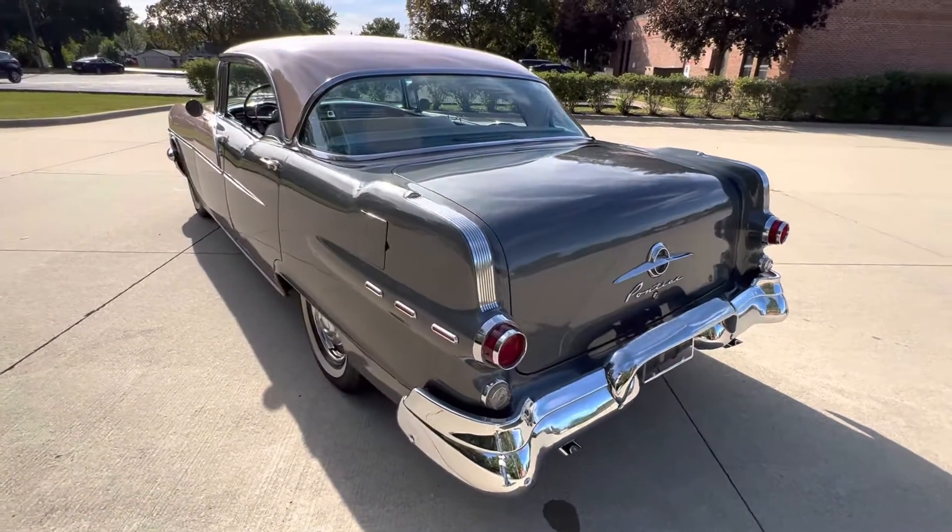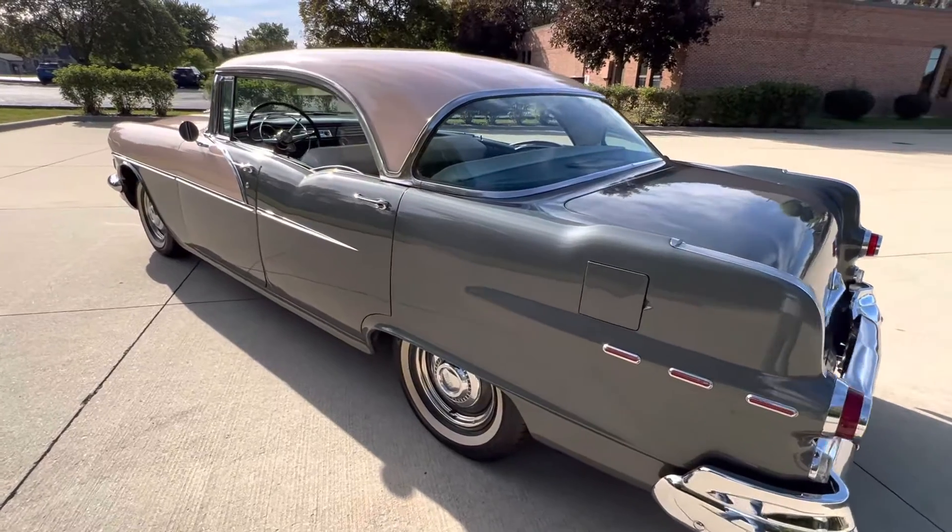The four-door hardtops are getting rare. They're hard to find. The car's got a great look to it.